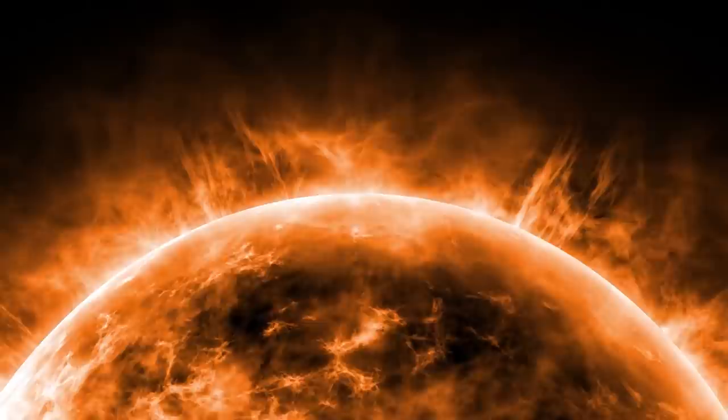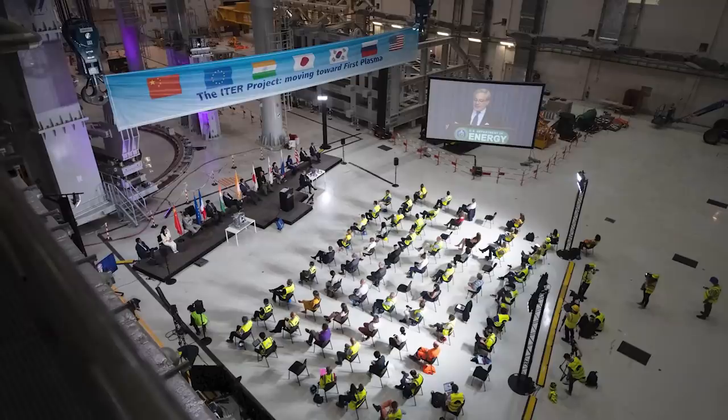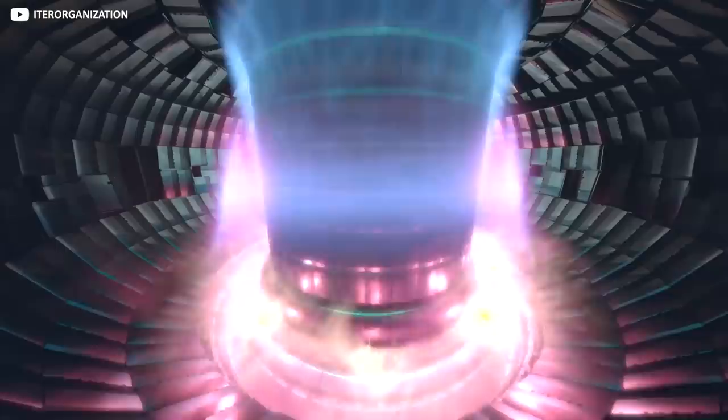What do you think? Is nuclear fusion mankind's only safe route to a sustainable future? Or is the team at ITER meddling with forces beyond our control? Let us know in the comments, and don't forget to hit subscribe for more high-energy tech content!